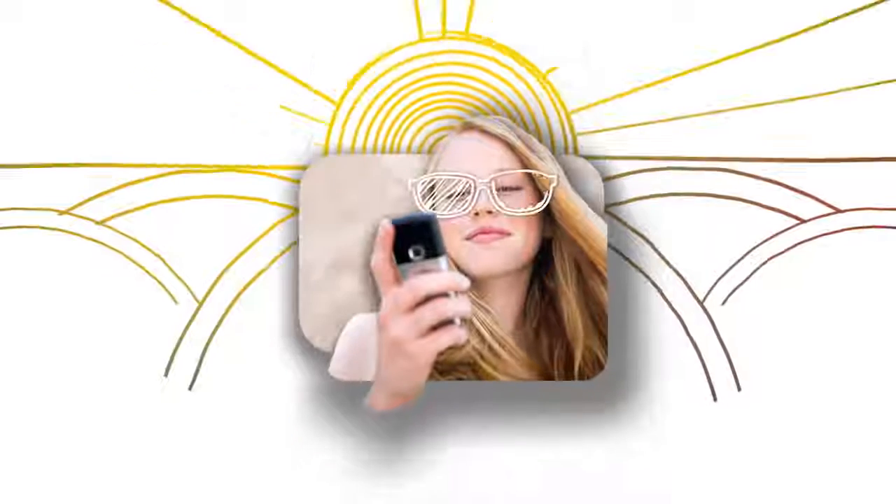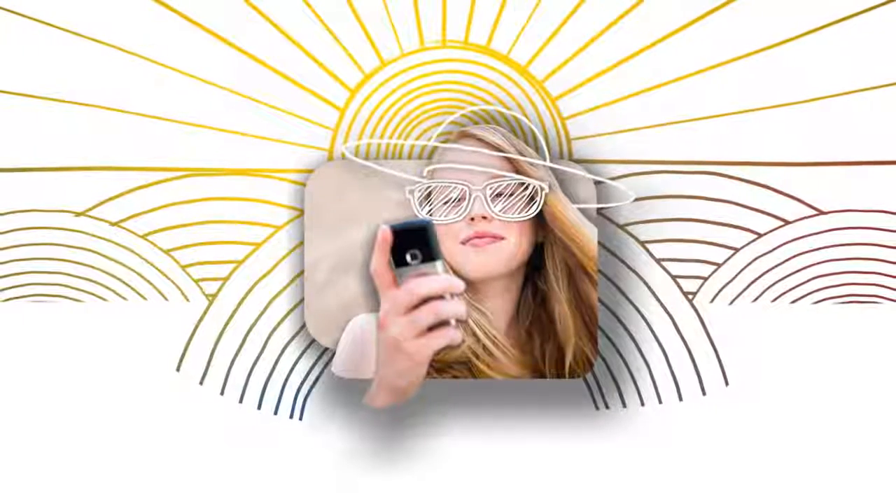So, grab your AccuView contacts, some shades, and a wide-brimmed hat. You'll be looking cool and helping to protect your eyes and your vision.